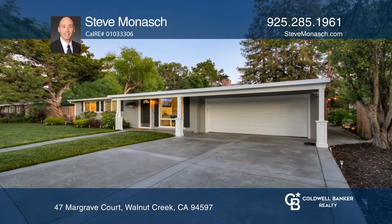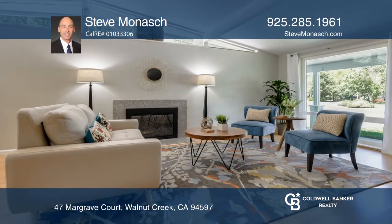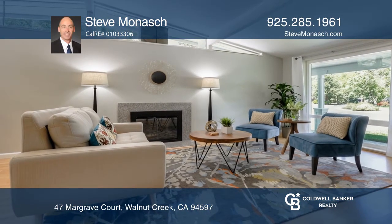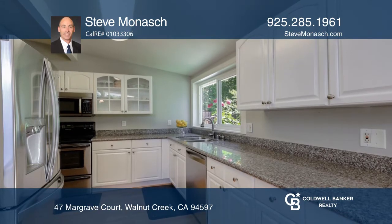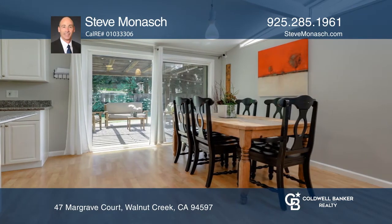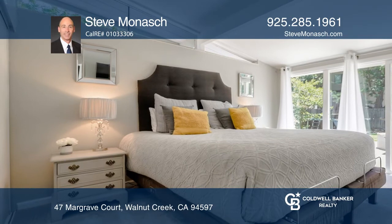Location, location, location — don't miss this well cared for and updated single-story rancher on a large, lushly landscaped front and back lot. The property features an updated kitchen with granite countertops, dual pane windows, central HVAC, a backup generator, solar, and more.